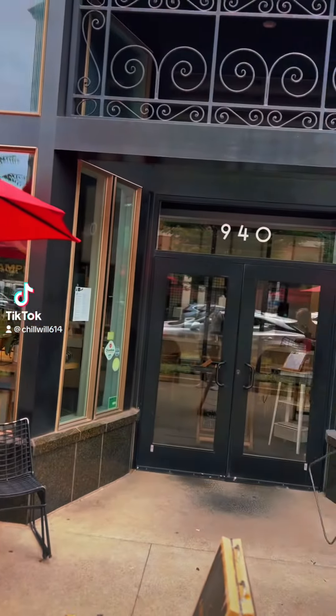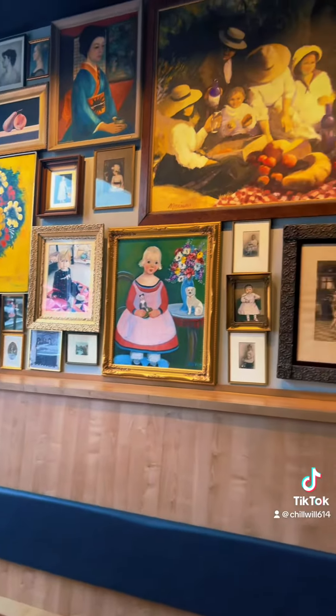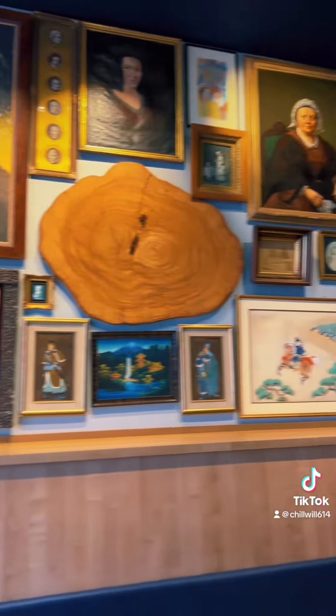Ni hao. So we're trying our favorite ramen on 940 North High Street. This is what it looks like inside — very nice, very aesthetically pleasing.